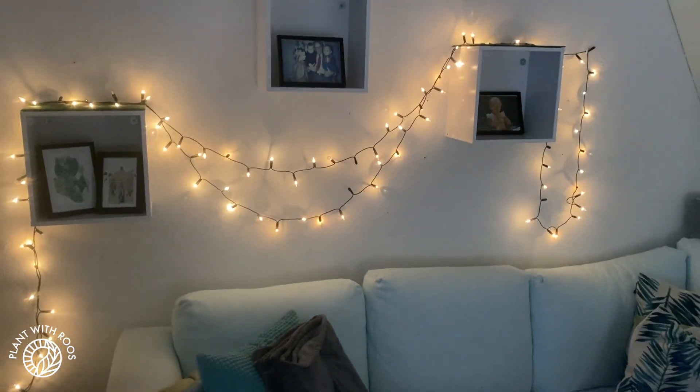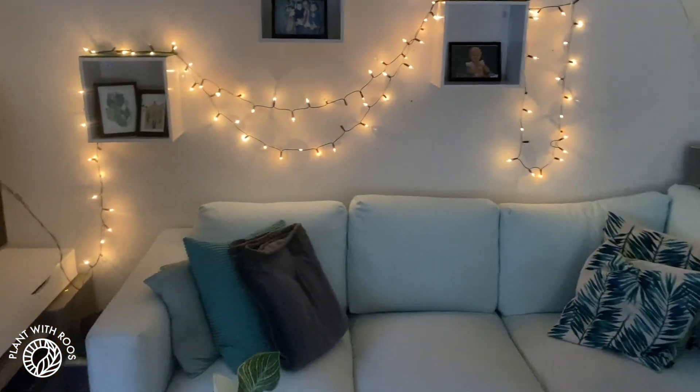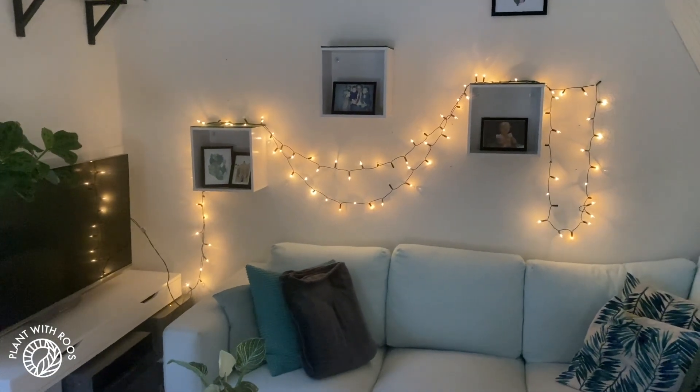We put the Christmas lights on because I just love the vibe that gives to the living room. Do you have Christmas lights in your house like this?